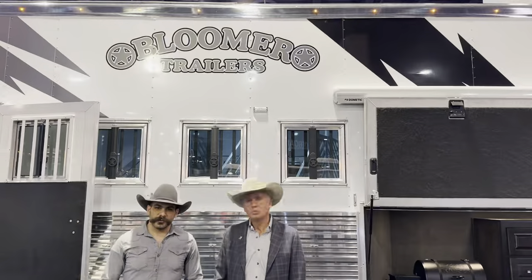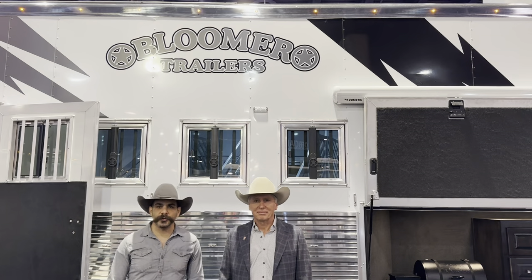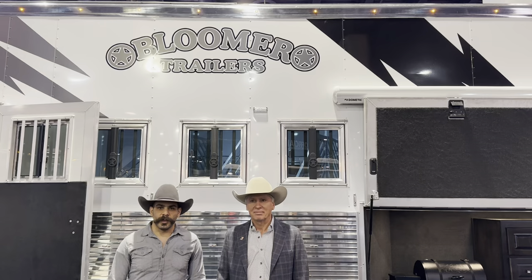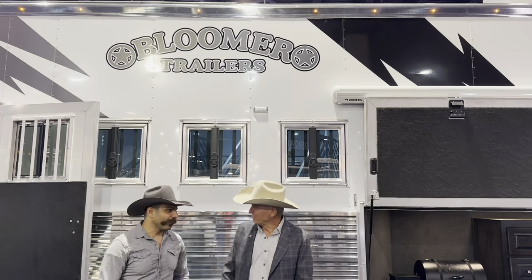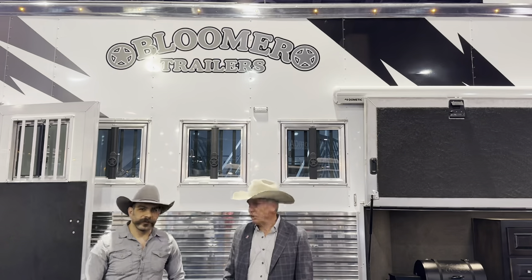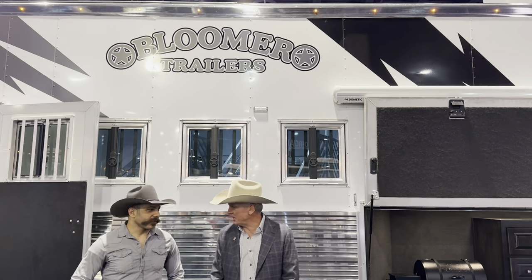Hey folks, we're at Cowboy Christmas at the Bloomer's Food Board. We're at booth 4228 and I'm here with Jed Amiston. Hi Jed, how are you sir? Fine, thank you. Everything's good. We've got a few days under our belt here before we get a second wind. We're excited. Yes sir, absolutely.